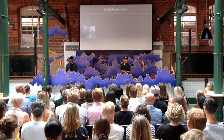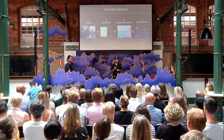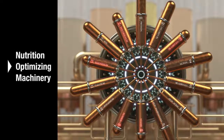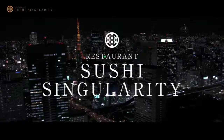So, can I ask — do you want to visit the restaurant? How do you visit? First, you make a reservation online. Second, you will receive a health test kit. After you test, you will be issued a health ID. The special device in the kitchen will analyze the ID, and the sushi will already be personalized.